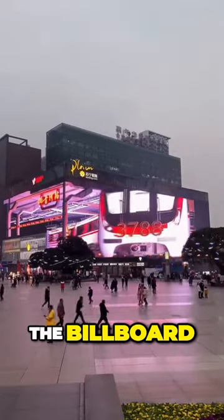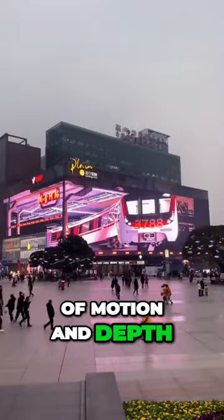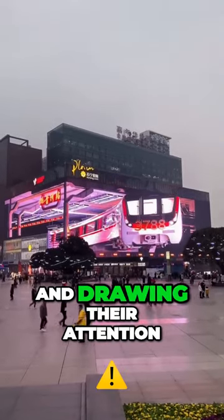As the train exits the billboard, it creates a sense of motion and depth, effectively engaging the audience and drawing their attention.